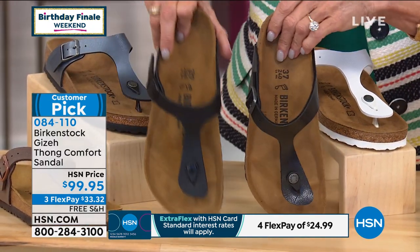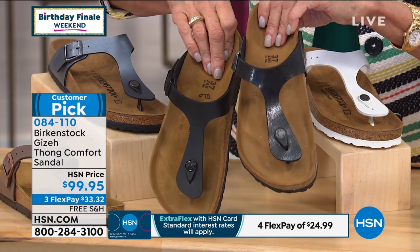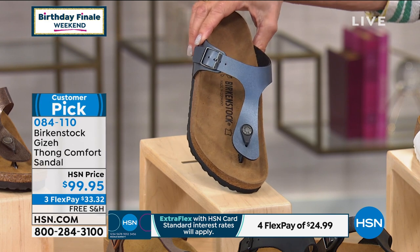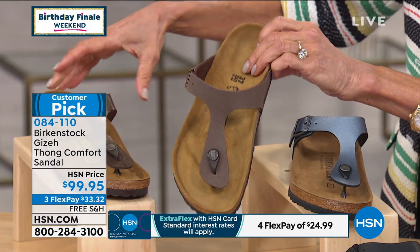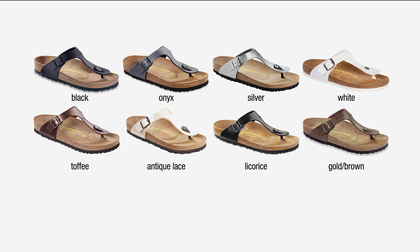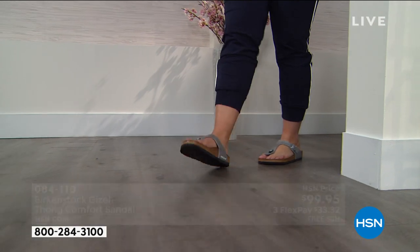The onyx would work well with denim. So all the color choices for Giza: metallic gold, golden brown, white, antique lace, silver, licorice, black, onyx, mocha, and toffee. The graphic pops up on screen — 4.3 stars at HSN.com. Note that the plain gold is not on that graphic, but we do have it available. This is so comfortable — and it has the Birko-Flor upper.